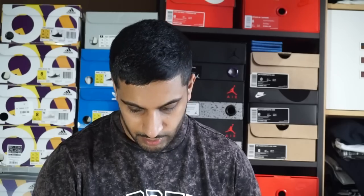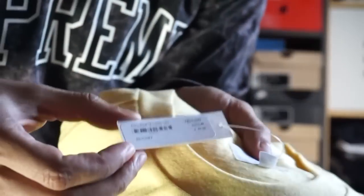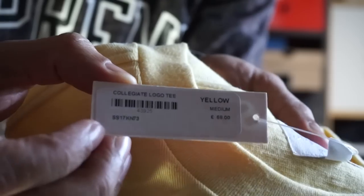We got the Collegiate Logo Tee in yellow and in white, which cost 68 pounds each. These t-shirts are very high quality — embroidered Supreme branding. I like the fit of these compared to regular cotton tees because they fit a bit looser. 68 pounds, Collegiate Tee, size medium.